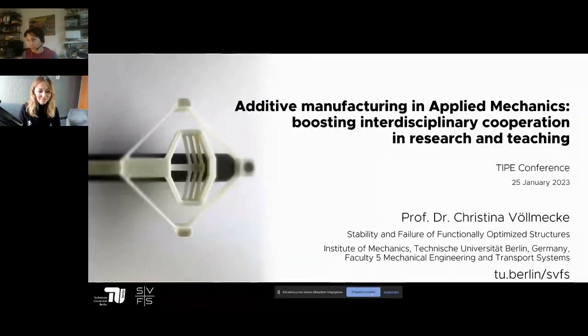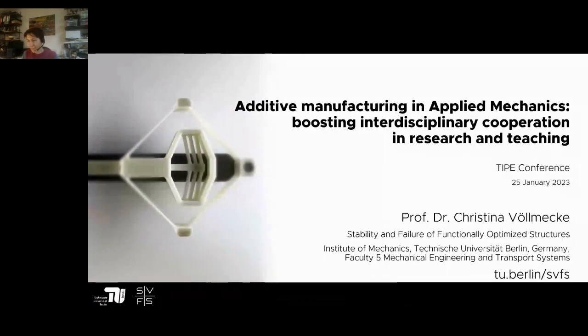Hello, hi Christina. Can you hear me okay? I can hear you perfectly, welcome! I try and share my screen now. Can you see my presentation? Yes, we've got it. Thank you very much for your introduction Laura, and thanks for being here — it's my sincere pleasure to be speaking here today.